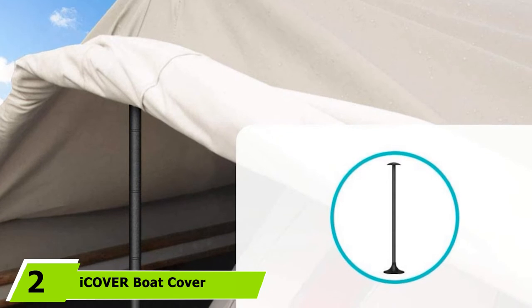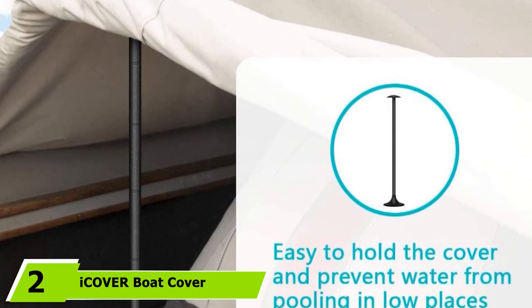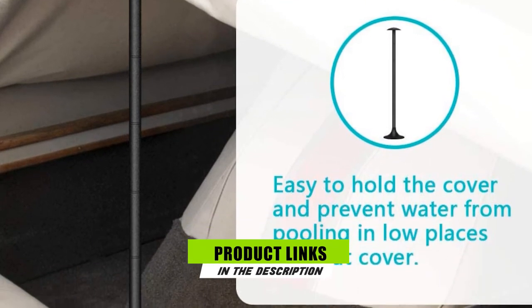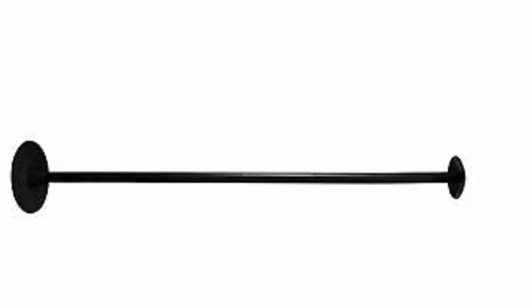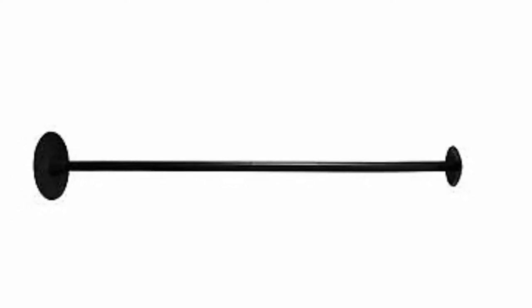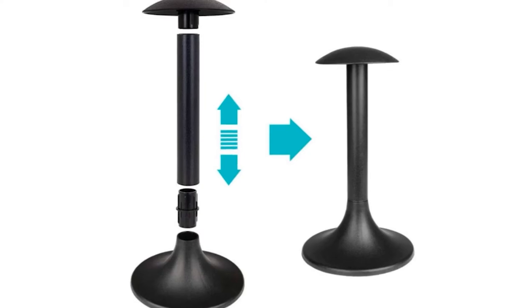The number two position is held by I Cover Boat Cover Support Pole. This support pole might be what you need to safeguard your boat cover. It is not as expensive as other similar options, yet it can work excellently for what it was engineered for. It is a breeze to adjust and includes a total of six separate poles for extension. It can be modified from 12 inches up to 54 inches. Many boaters pick this model because of its sterling features, ideal for minimizing water and debris accumulation.